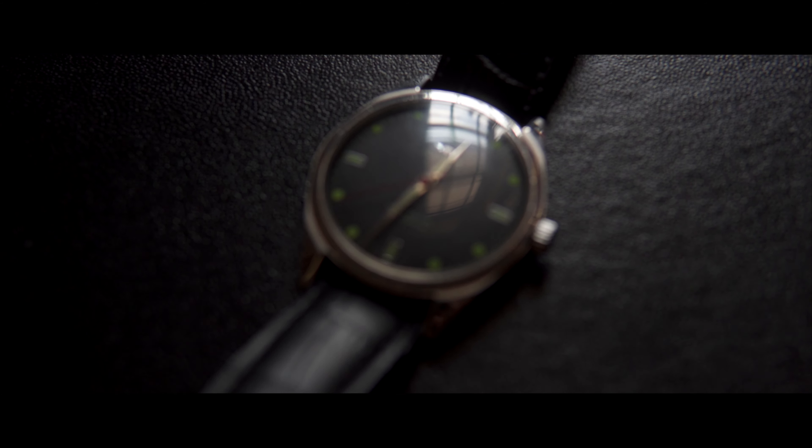For over 50 years now, citizens of India as well as many patrons across the globe have fallen in love with this beautiful and elegant tool watch designed by HMT.